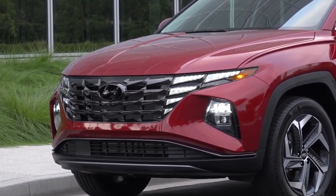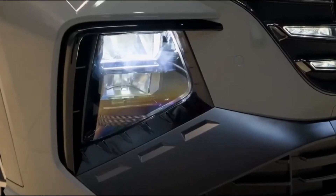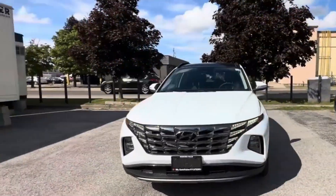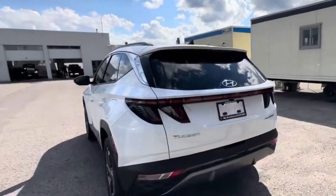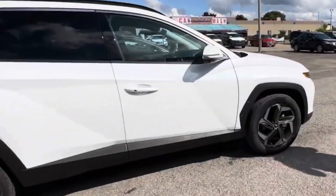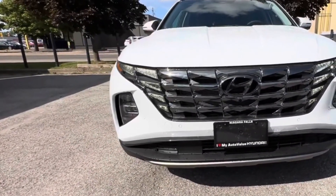Inclusion of the N-line trim. A notable addition is the option of the N-line trim, now exclusive to the Tucson Hybrid. This version provides a sporty aesthetic, complemented by enhanced performance, aligning with Hyundai's N-vehicle approach. The availability of new colors such as Hampton Gray, and the exclusivity of Amazon Gray for hybrid and plug-in hybrid models offer customization options. These unique color choices highlight the eco-friendly nature of the Tucson Hybrid.